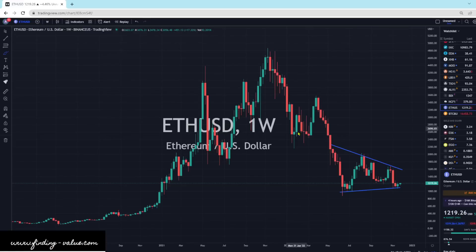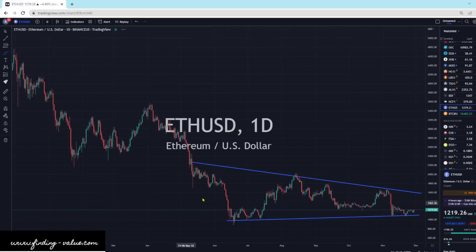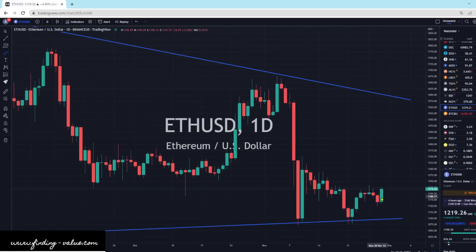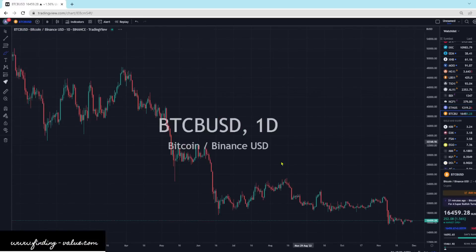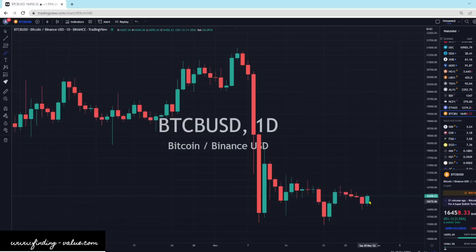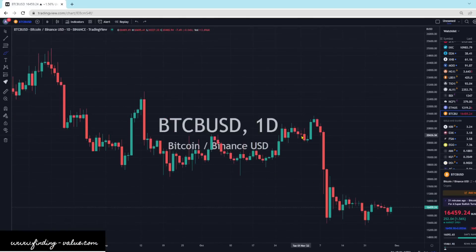Ethereum is working higher, up four and a half percent. This looks like it's trying to put in a bottom, with a nice bullish candlestick today. We'll see if we get follow-through the rest of the week. Bitcoin is in the same situation — bullish trading today, kind of almost a bullish engulfing candle. I do think that both Ethereum and Bitcoin are going to go higher.